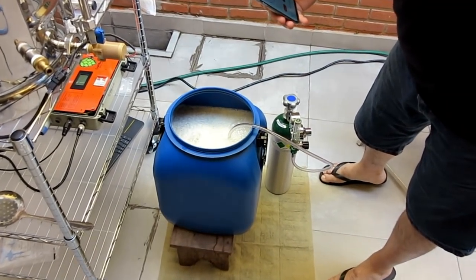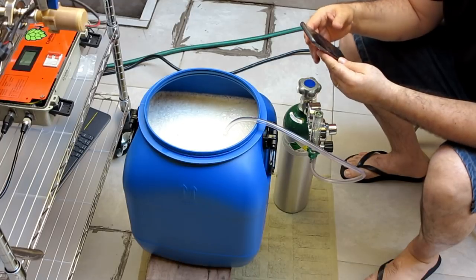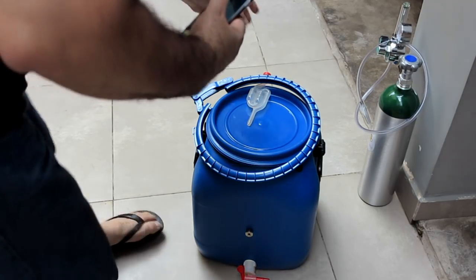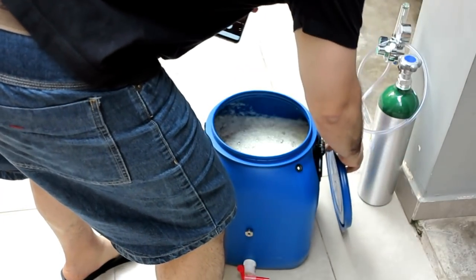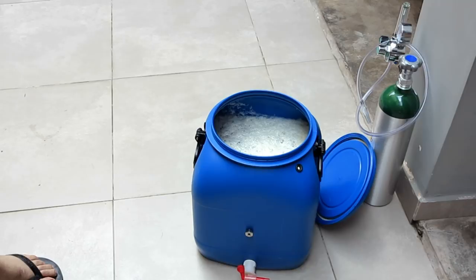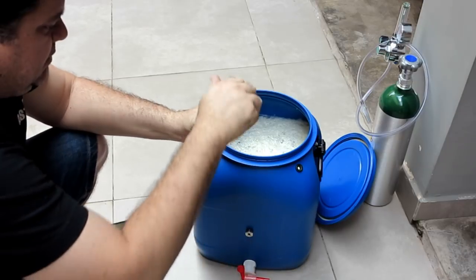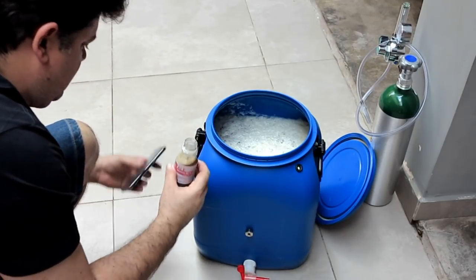Vamos ver quem vai fermentar primeiro: minha saliva ou a YLB1000. Vamos deixar que vai dar. Vou meter um oxigênio aqui — uns 30 litros, não tem problema. Vou botar um frasquinho só e ver o que dá. Tenho outro aí se precisar, mas acho que vai dar porque a densidade está baixa.